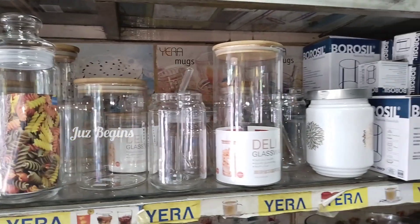Glass, airtight container, chocolate soda, airtight container — these are the products available here.